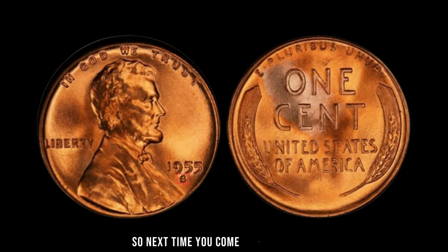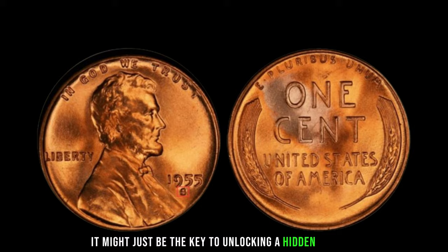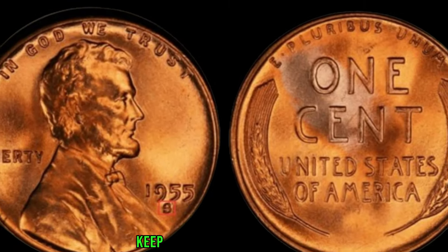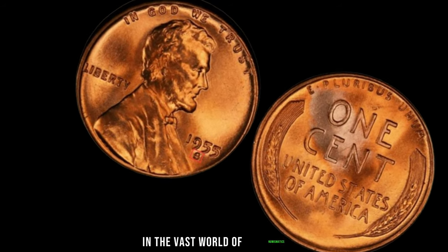Owning a piece like the 1955 S-Mint Mark Lincoln Penny is not just about its monetary value — it's about being part of its rich history and the thrill of owning a piece of numismatic legend. With its current market value soaring to $2.2 million, it's a symbol of possibility and the allure of hidden treasures waiting to be discovered. Next time you come across a penny, remember — it might just be the key to unlocking a hidden fortune.